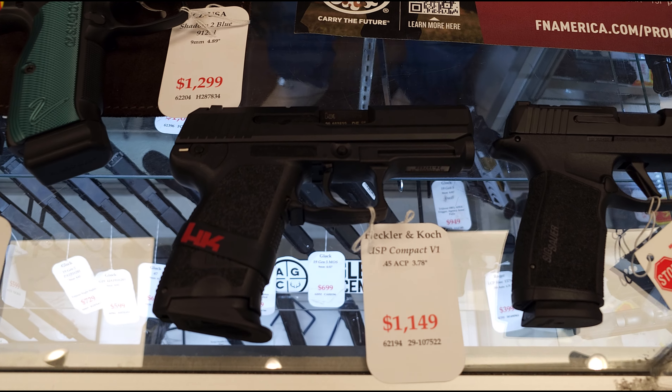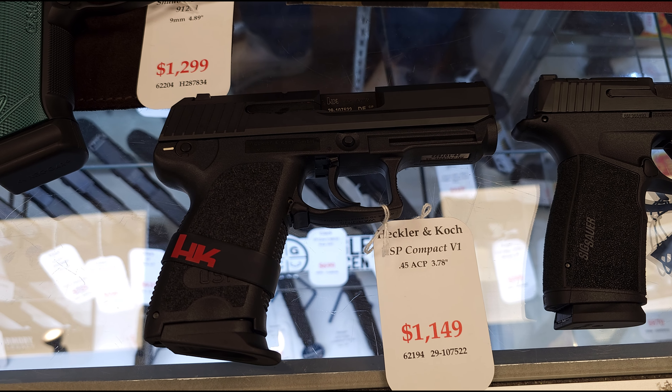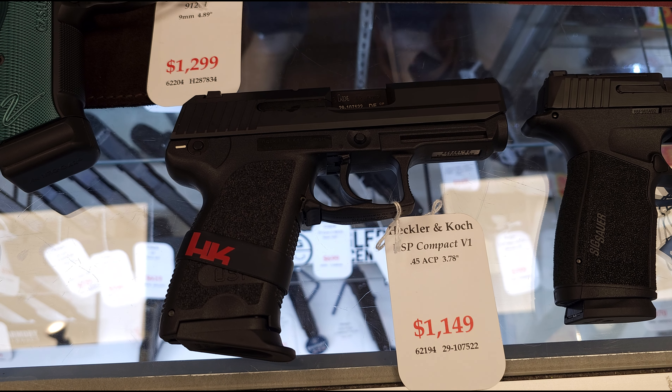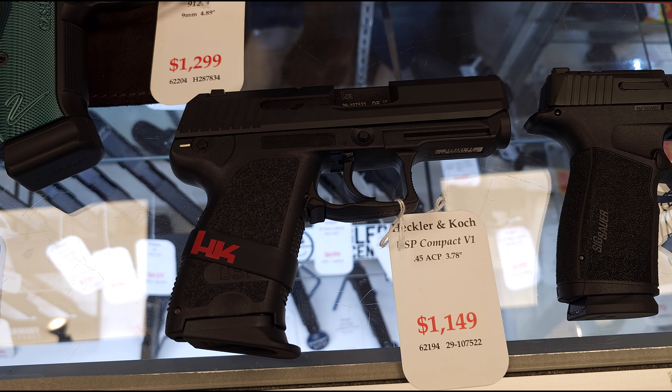Another harder one to get that we got in is the Heckler & Koch USP Compact. That is the V1 version in 45 ACP. It's a very well-renowned gun, very rugged and reliable. That's another cool one there.